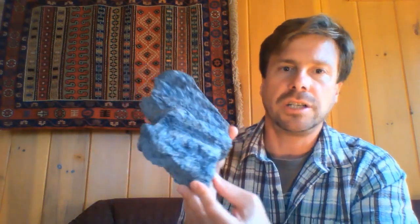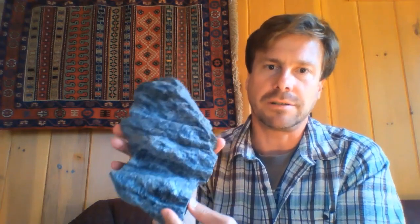This is some Dalradian phyllite. So this is a former mudrock that's been metamorphosed. It's got a sheen to it, which you can kind of see if I tilt it back and forth in the light, caused by the growth of mica minerals during metamorphism. And then after it formed, it got deformed.